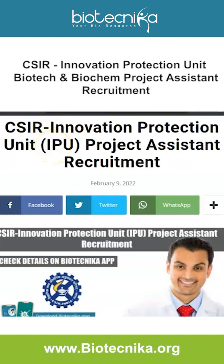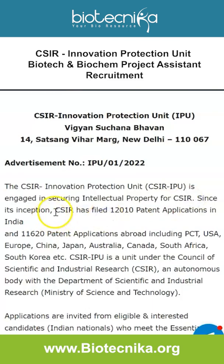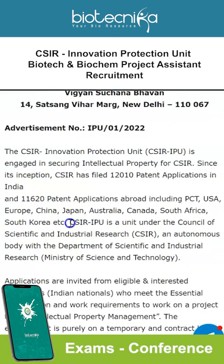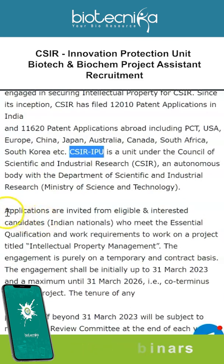The CSIR Innovation Protection Unit, or CSIR IPU, is engaged in securing intellectual property for CSIR. Since its inception, CSIR has filed 12,010 patent applications in India and 11,620 patent applications abroad, including PCT, USA, Europe, China, Japan, Australia, Canada, South Africa, South Korea, etc. CSIR IPU is a unit under the Council of Scientific and Industrial Research, an autonomous body under the Department of Scientific and Industrial Research.